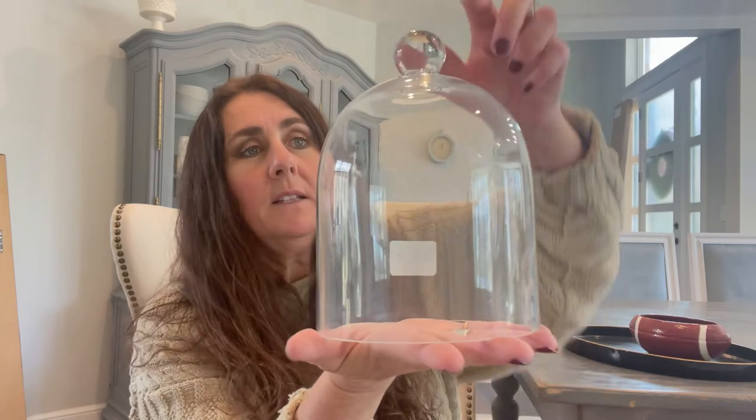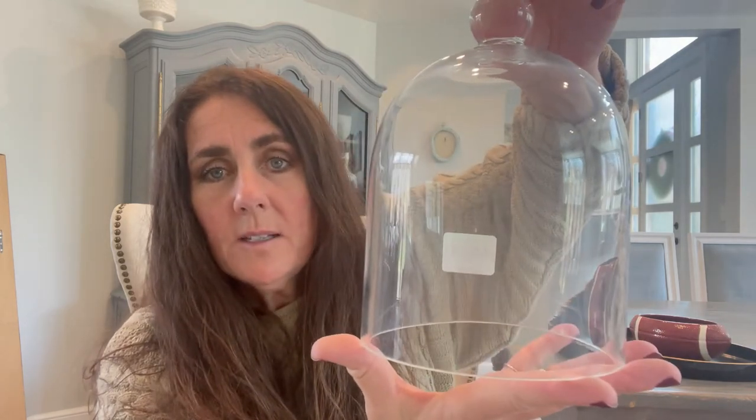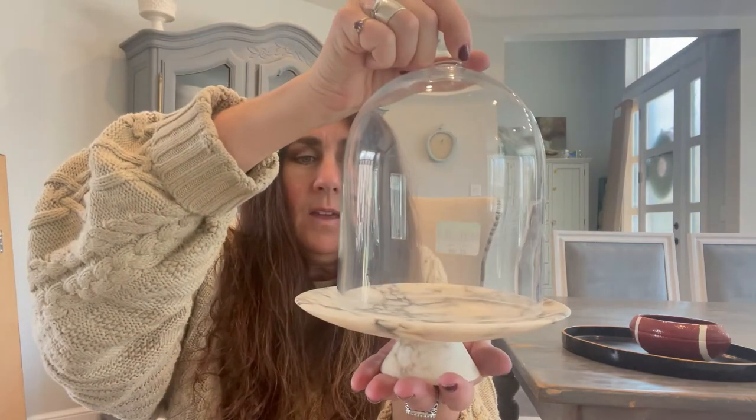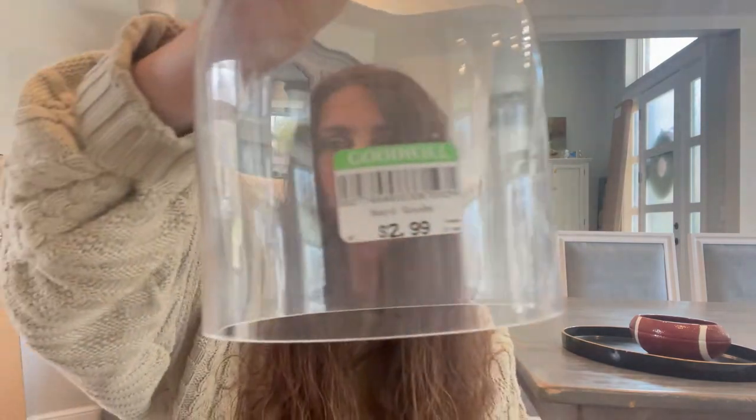The next item is so cute. We don't have a lot of cloches in our stores, so when I see them I definitely want to grab them up. This one is so cute and petite — I love that big round ball. Great condition, and it's the perfect size for my favorite little marble dish that I thrifted. This is on my dining room right now and they actually match perfectly. I can't wait to use those to decorate with back on my dining room table. This one was only $2.99 — such a good deal.